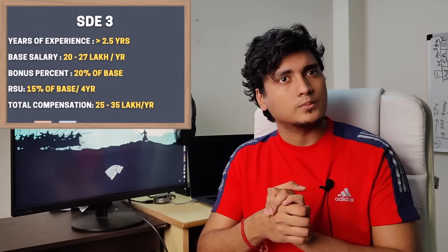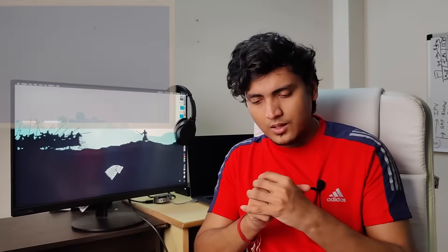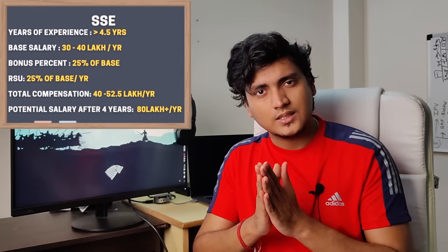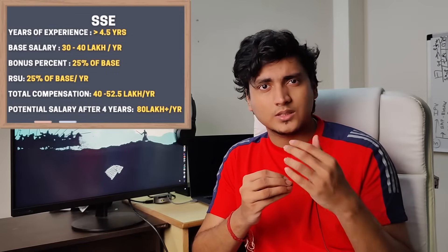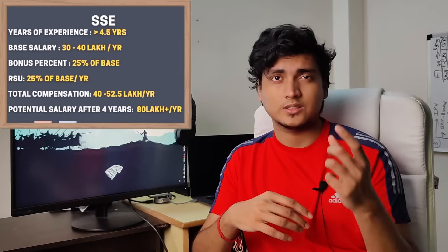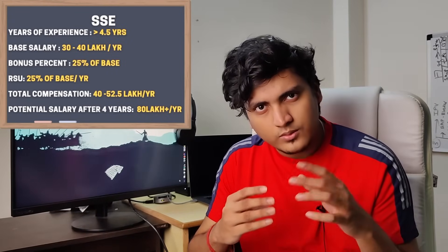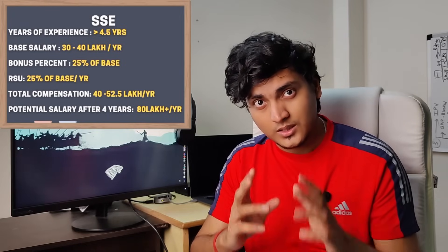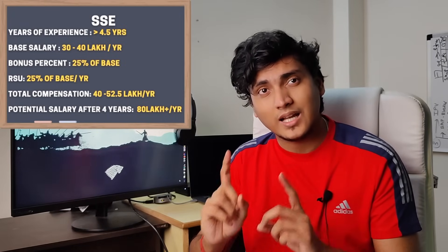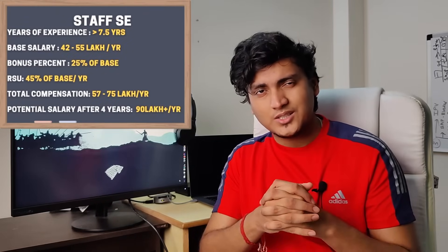Senior Software Engineer at Walmart is basically SD3 at other companies. The base salary range varies between 30 lakhs to 40 lakhs per year. The performance bonus is around 25% of base salary and the stock is also around 25% of base salary. So your total compensation range will be around 40 lakhs to 52.5 lakhs per year, with the potential to go as high as 80 lakhs per year after 4 years.